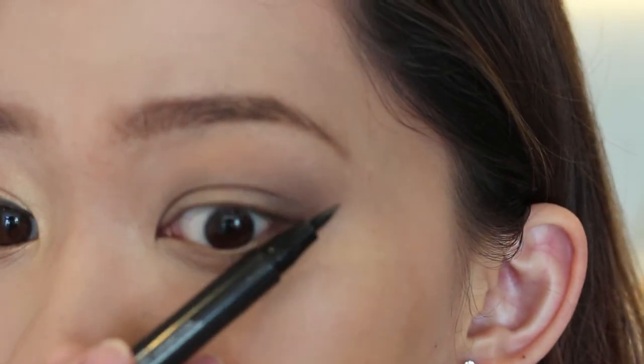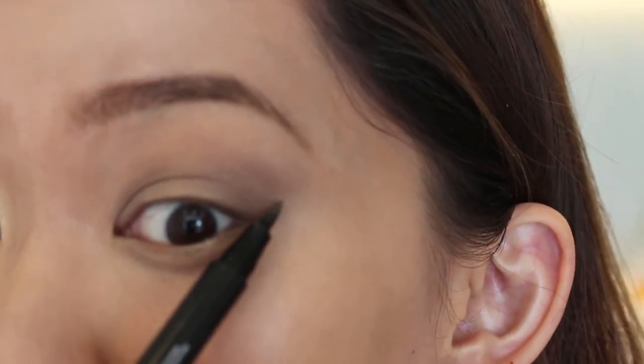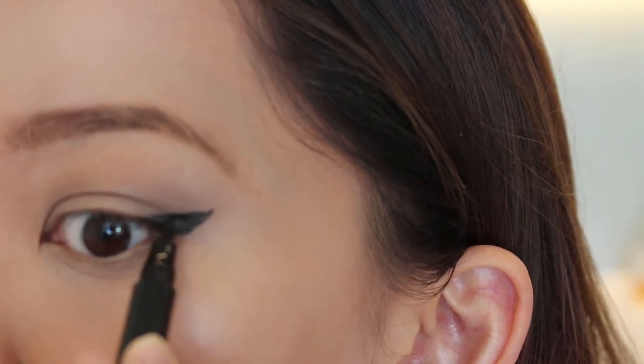For Western eyes, I'm going in with a winged liner. I look for where I want the wing to be and flick the brush inward to mark where the wing starts. So the difference is: Korean side has a straight line, and Western side has a wing. Now going in with mascara on both sides, and we're also going to show the difference in false lashes.